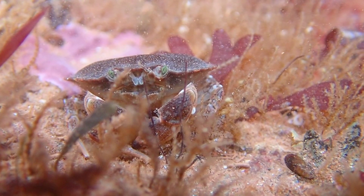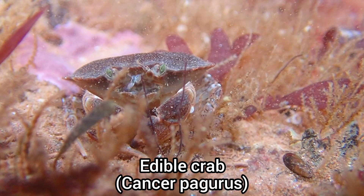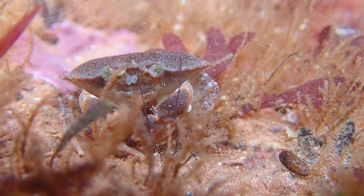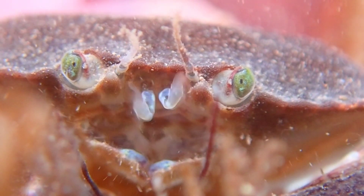I found lots of edible crabs in the rock pools. This species is one of the most common species found on UK shores, and one that is commercially important too.